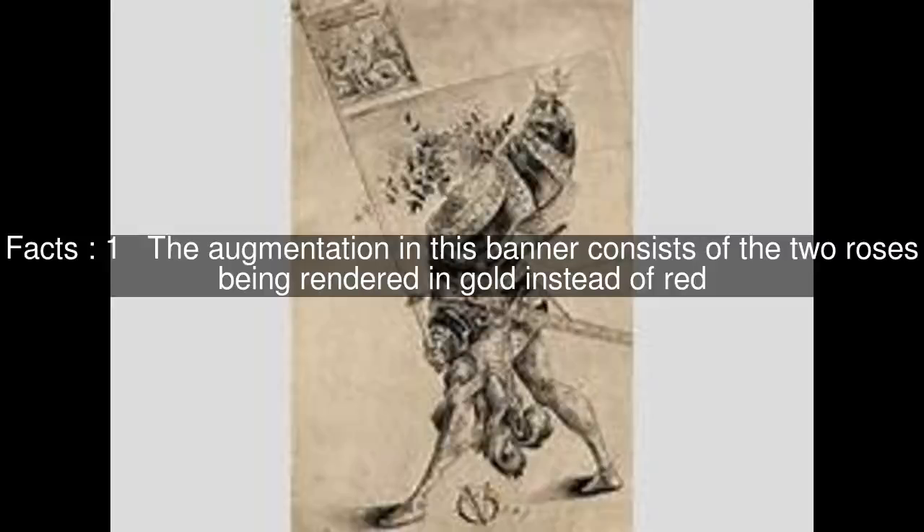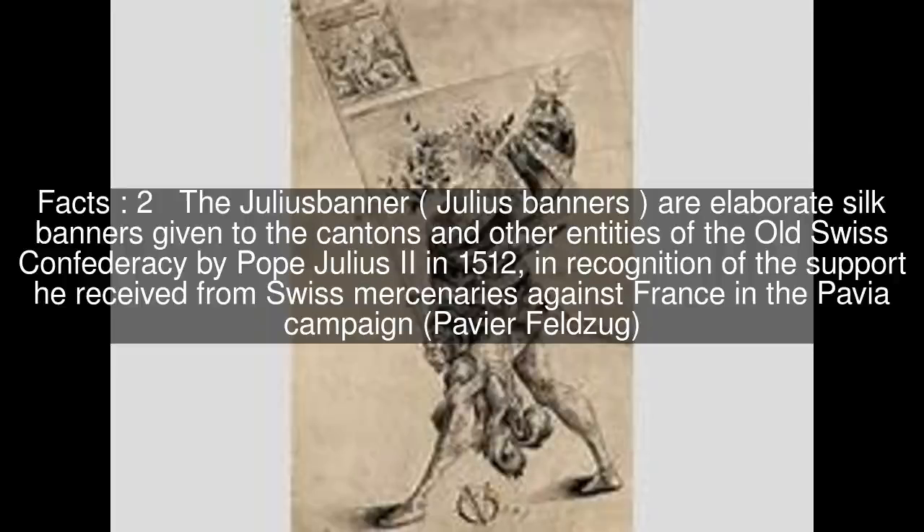The augmentation in this banner consists of the two roses being rendered in gold instead of red. Julius Banners are elaborate silk banners given to the cantons and other entities of the old Swiss Confederacy by Pope Julius II in 1512, in recognition of the support he received from Swiss mercenaries against France in the Pavia Campaign.